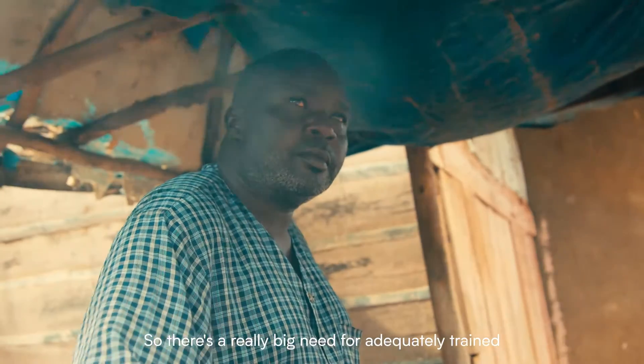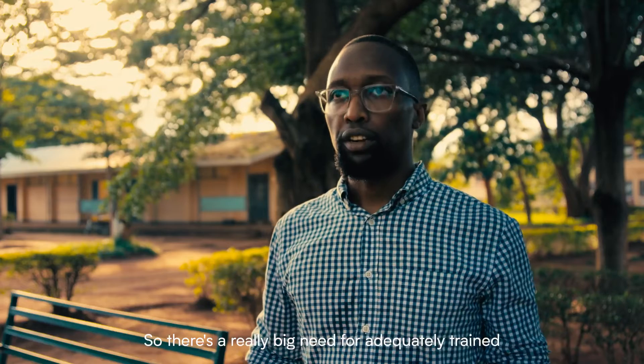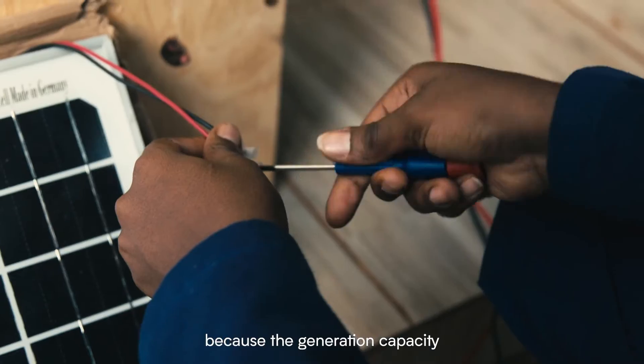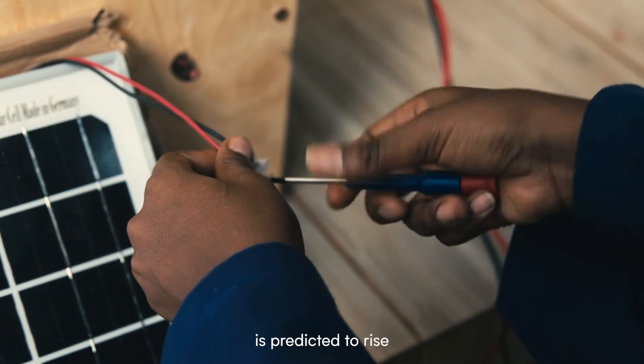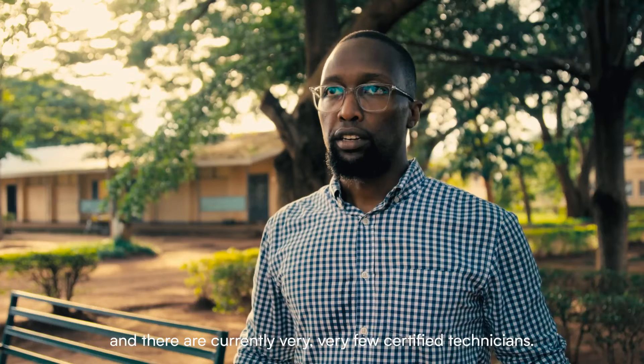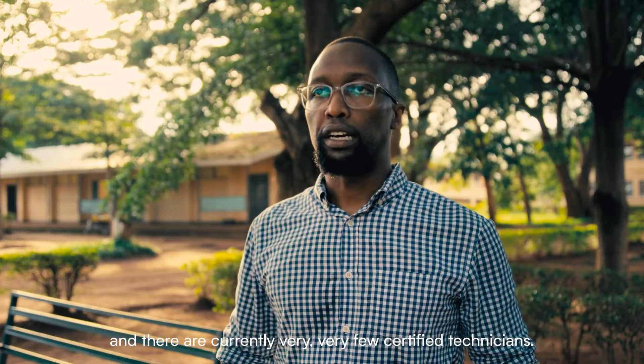There is a really big need for adequately trained and qualified technicians — both to install solar home systems but also to maintain photovoltaic mini-grids in the country, because generation capacity is predicted to rise really steeply over the next five to ten years. And there are currently very, very few certified technicians.